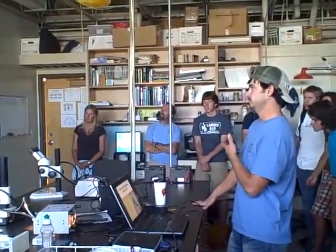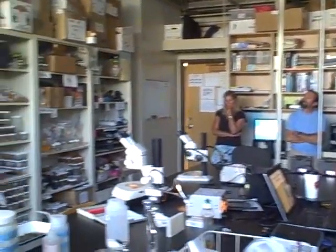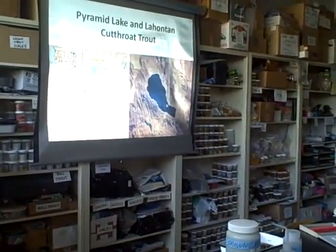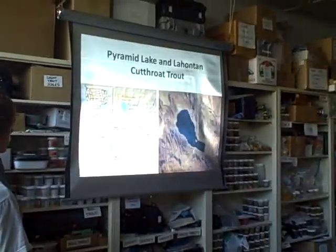The Nevada Department of Wildlife came to the lab and asked if someone could look at the different strains of Lahontan cutthroat trout in the lake and try to help them understand which fish are growing faster and more productive in the lake. That was kind of the observational part of the study — we knew there were different strains of fish in the lake, and we were trying to determine which ones grow better.